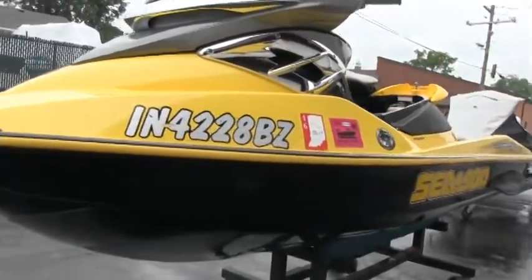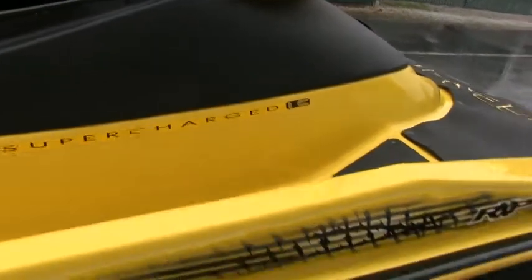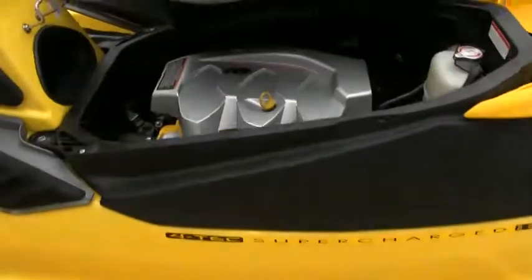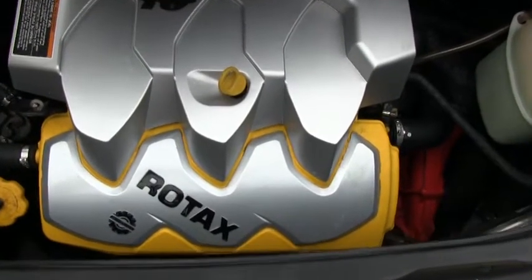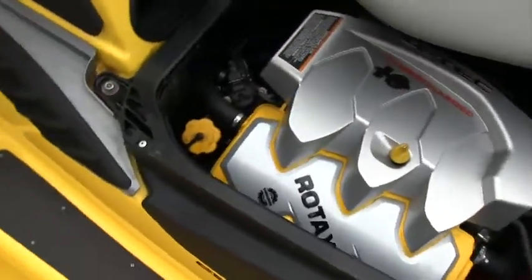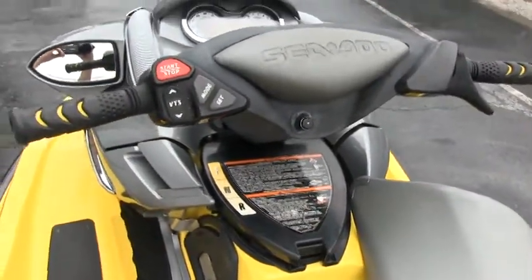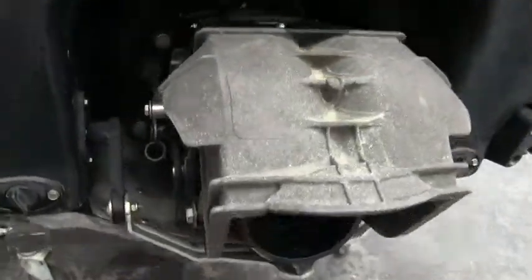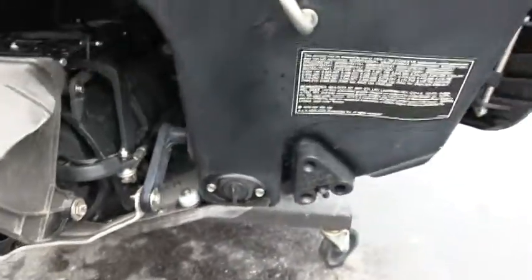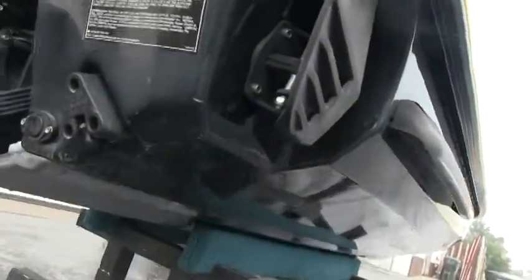The jet ski overall is pretty much in excellent condition. This is supercharged and does have the 215 horsepower three-cylinder four-stroke motor. This jet ski should top out somewhere around 65 miles an hour. So let's go.